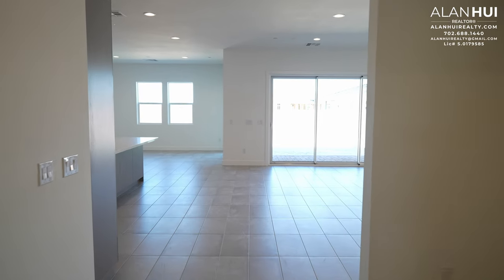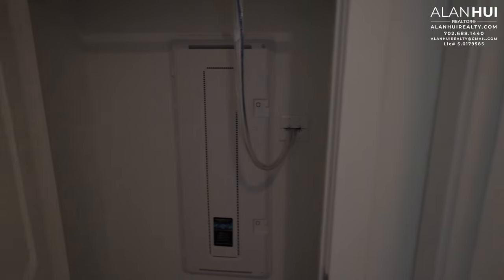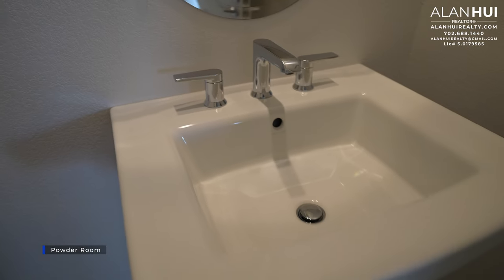Bedroom 2 will also have a pre-wire for a ceiling fan or a light, and here we have a reach-in closet. Further down the hall to the right-hand side, we have a coat closet, and in this coat closet we also have your smart panel. Around the corner is the powder room, with a pedestal sink, a widespread faucet in a chrome finish, and an oval vanity mirror up above.